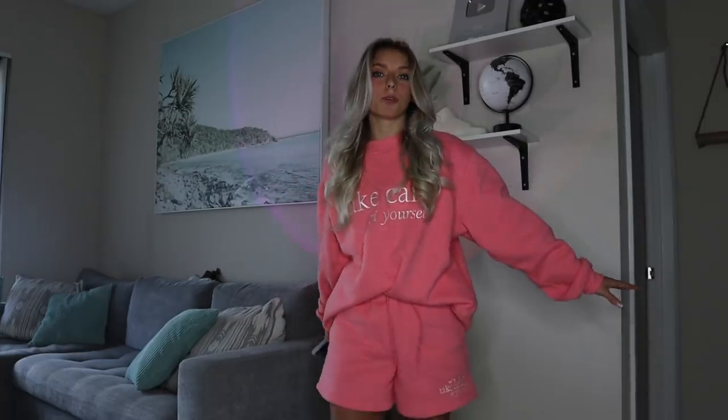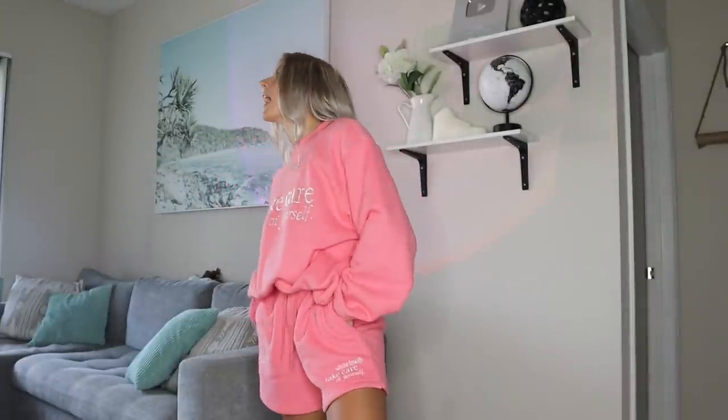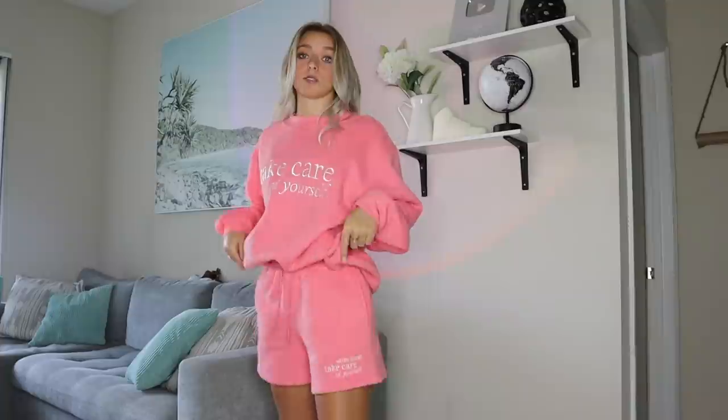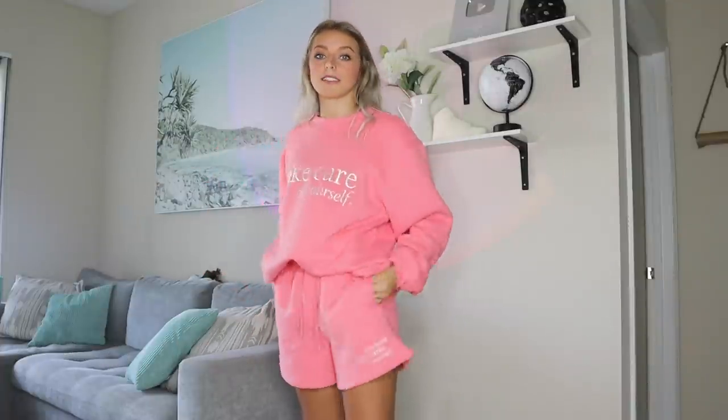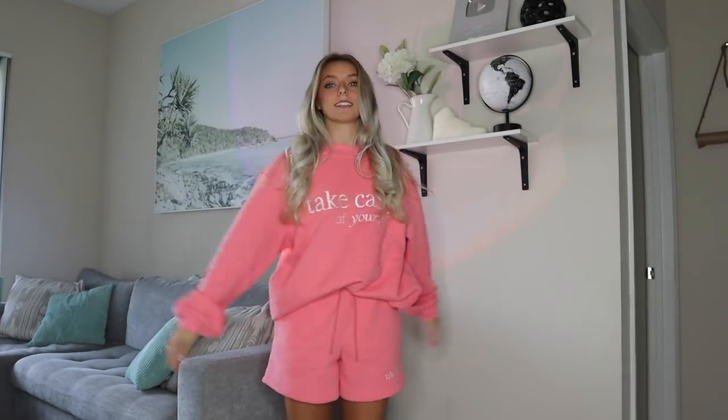We're going to start with sweat sets — literally nobody does sweat sets better than White Fox. They are my absolute favorite for comfort, quality, and cuteness. This one is a cute little pink color and says 'Take Care of Yourself,' and the shorts have the same logo on the side. Everyone always asks where I get my sweat sets and lounge shorts, and every single pair I own is from White Fox — they have pockets and are so comfortable.